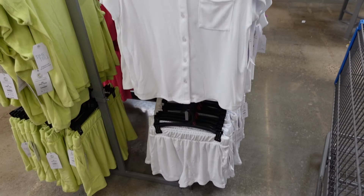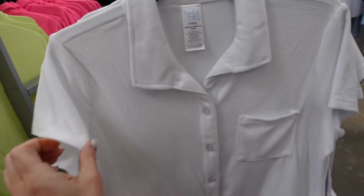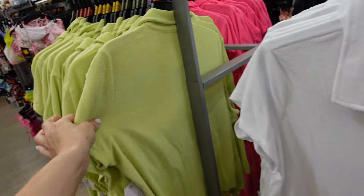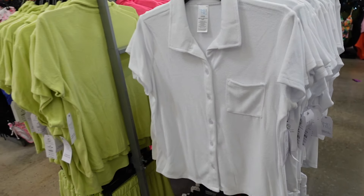How cute are these new top and short sets from Time and True? They have that smaller collar, full button down. It's a linen-like material with a little pocket, relaxed fit through the front and also in the back. In the white, they have lime, the hot pink, and black. They are $19.98.